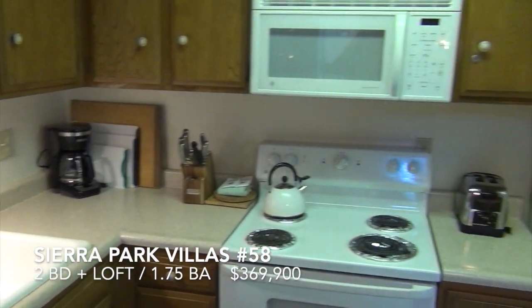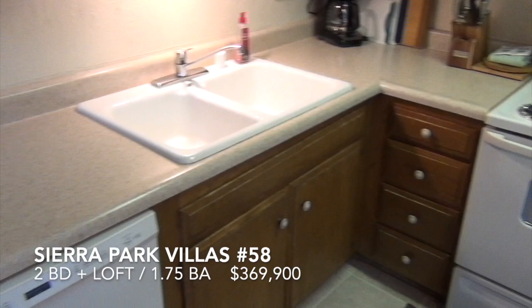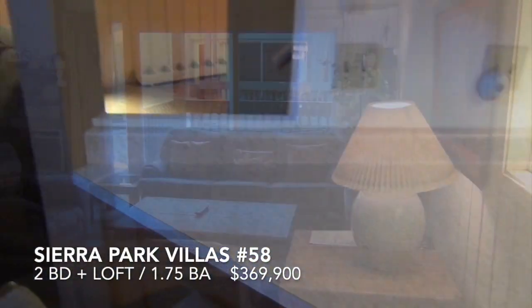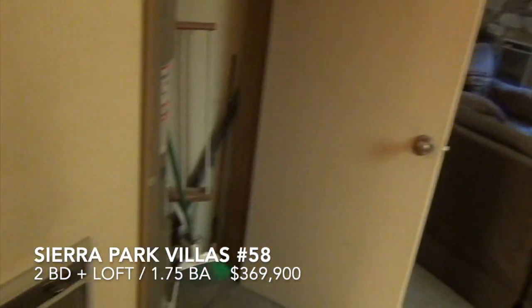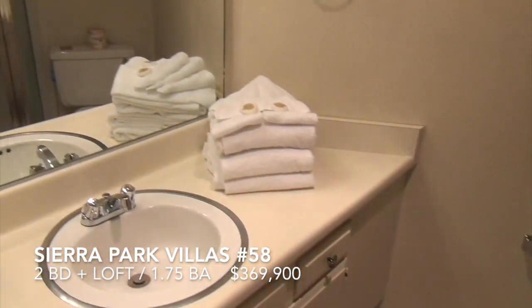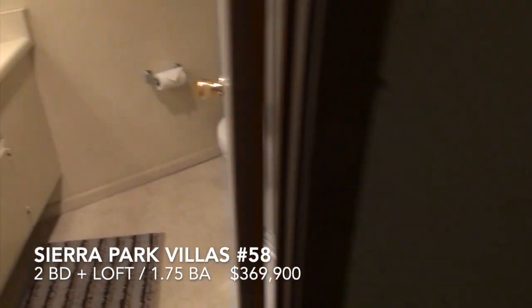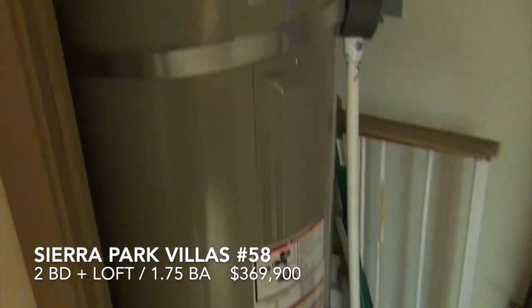Original cabinets but a very clean kitchen. On this main level, the all-important main level bathroom — it has a shower. And it's got a relatively new water heater.